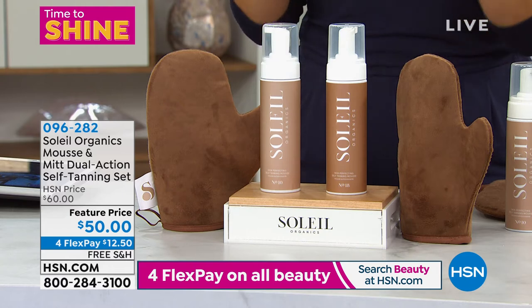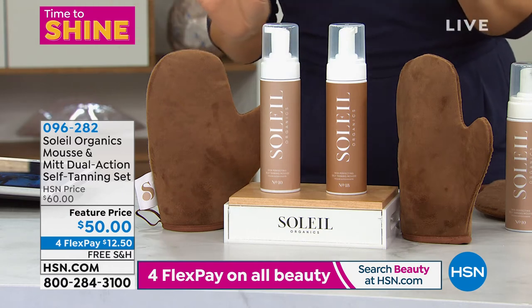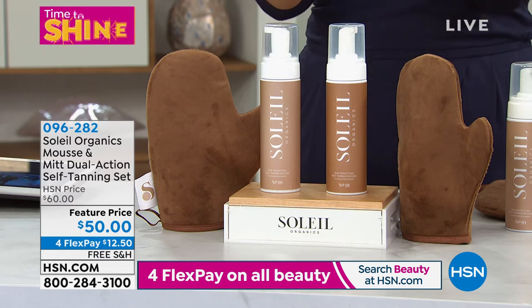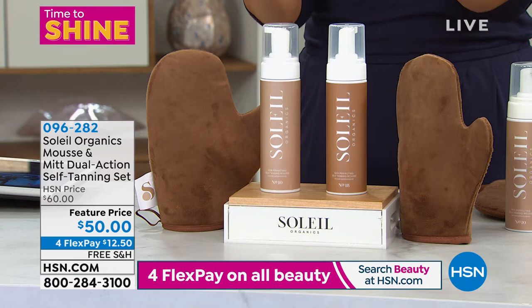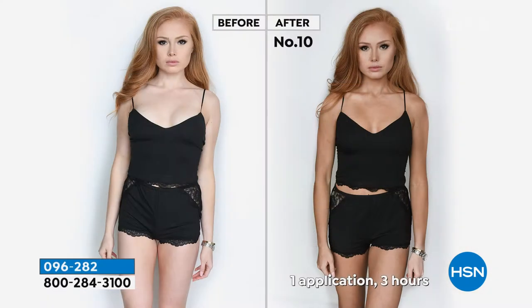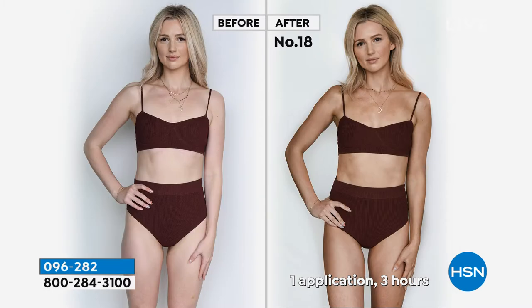This is Soleil Organics. What you are looking at right now is a gorgeous tan. But not only that — what you're not going to be able to see visually is the vitamin C from the pomegranate, the rosehip extract going into your skin, the white tea giving you antioxidants, the vitamin B3, the hyaluronic acid, the hydration, the moisture. But this is the gorgeous, beautiful tan that you're seeing — no streaking, it's not orange, it is just a natural, beautiful glow.